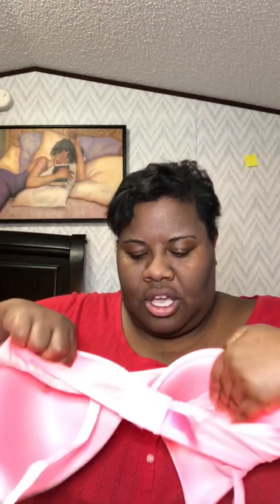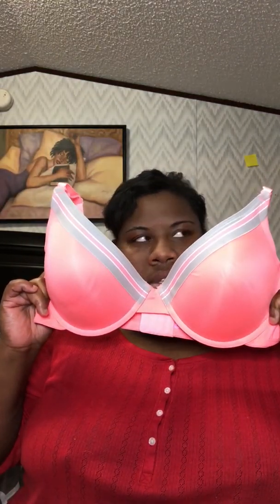Let me show you this again so you can get a better look. I'll show you the bra again. There you go — you see that? It's made just like a Victoria's Secret bra, and it's by Fruit of the Loom. Don't tell me that is not a Victoria's Secret dupe.